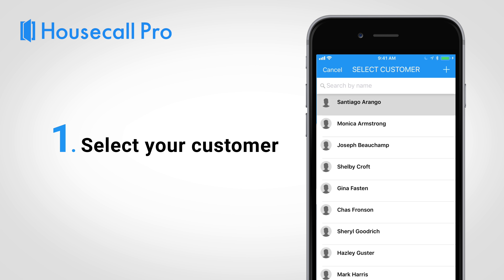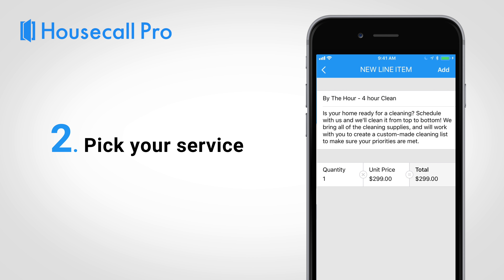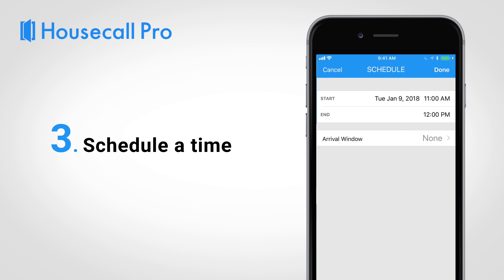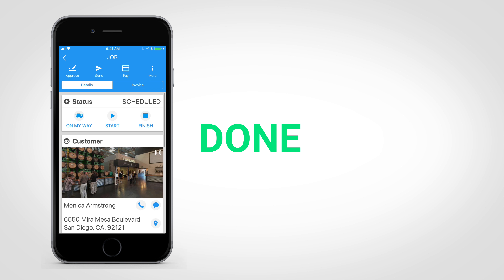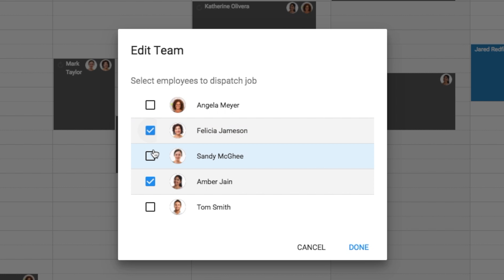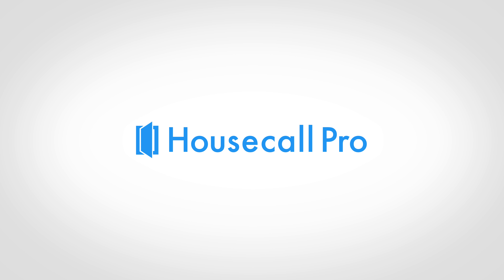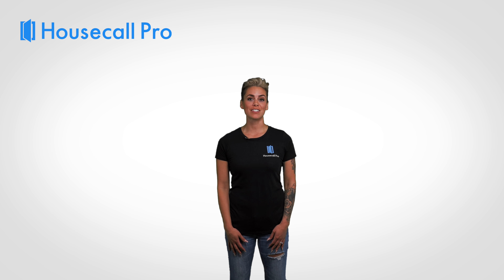Here's how it works. With Housecall Pro, you can schedule jobs with just three simple clicks. Just select your customer, pick the service and materials, and choose when the job will take place. It's that simple. You can also create estimates, drag and drop items on the calendar, assign teams, and set recurring jobs.